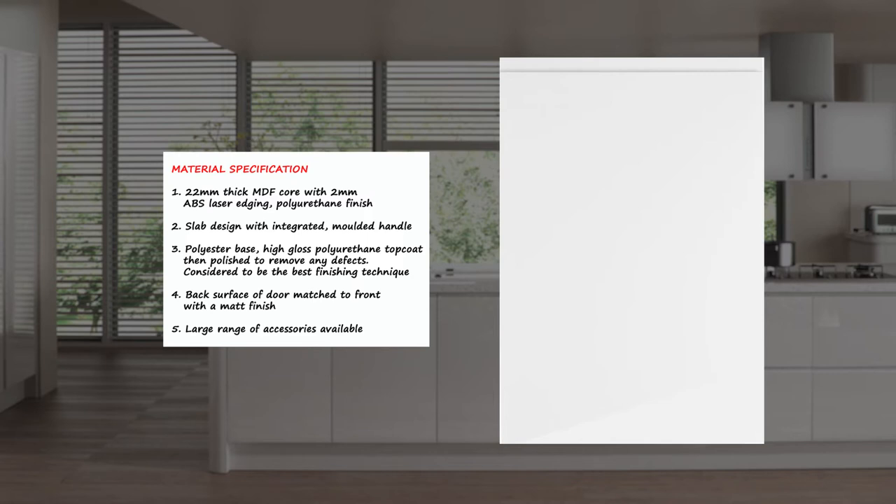A huge range of accessories is available to give the attention to detail necessary to give your kitchen the best possible finish. The entire Strata range includes curved convex doors, curved corner posts and end panels with integrated handle detail.